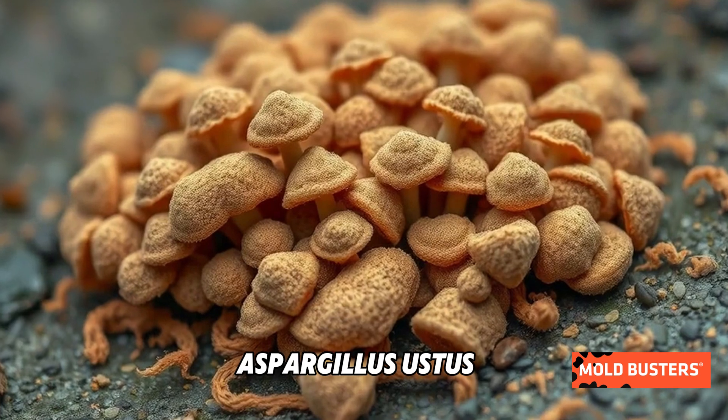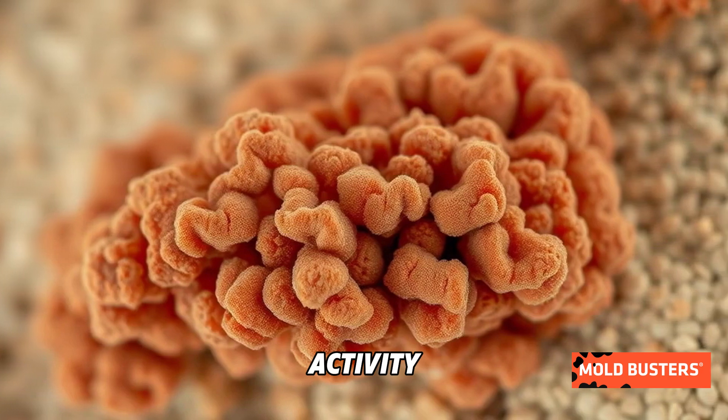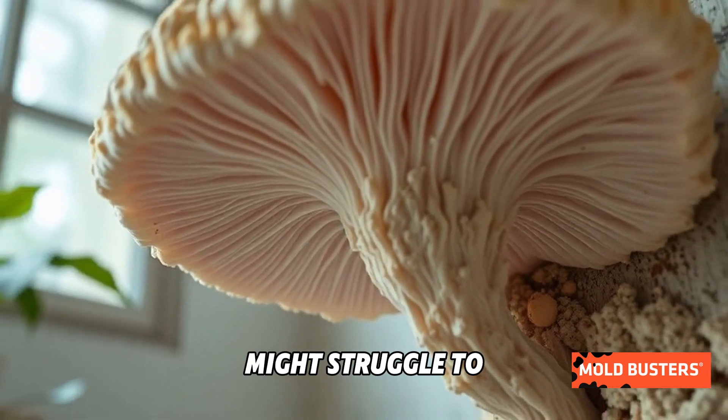Aspergillus ustus is known for its resilience, tolerating extreme conditions like low water activity and high salinity. This hardy nature allows it to persist in places where other molds might struggle to survive.